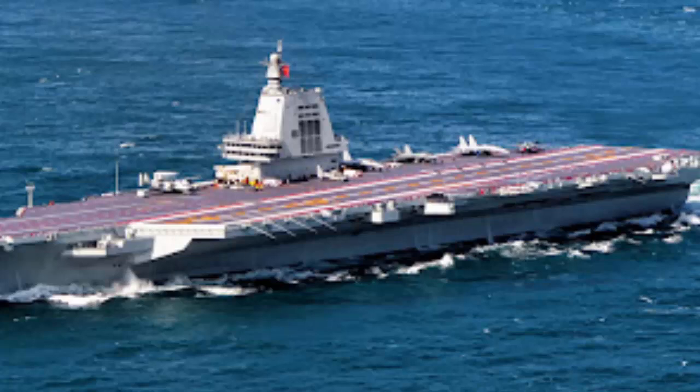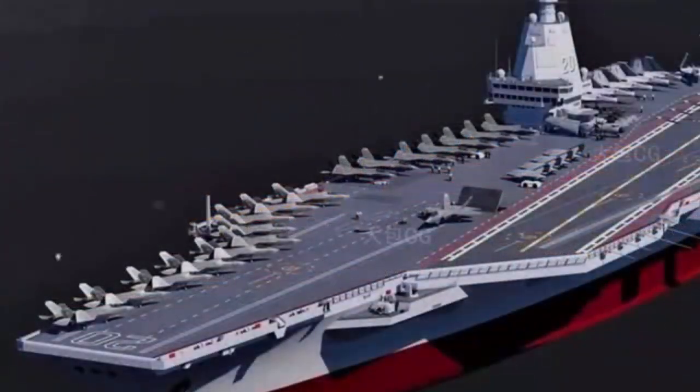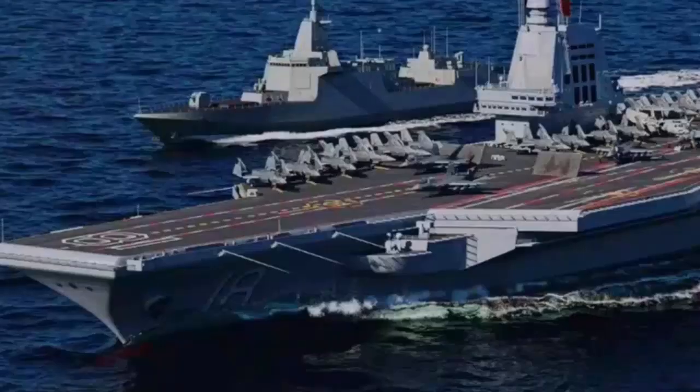Paired with the Fujian, the J-15T gains several advantages. The aircraft can carry more fuel and weapons at takeoff, extend its operational range, and support more complex missions. These improvements significantly enhance China's carrier strike capabilities.